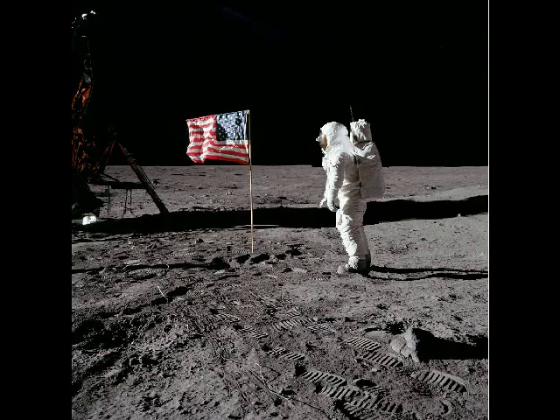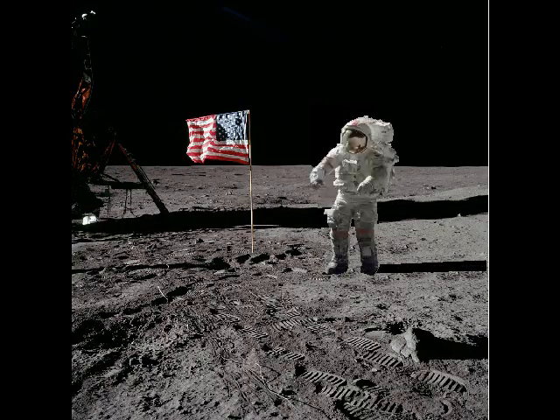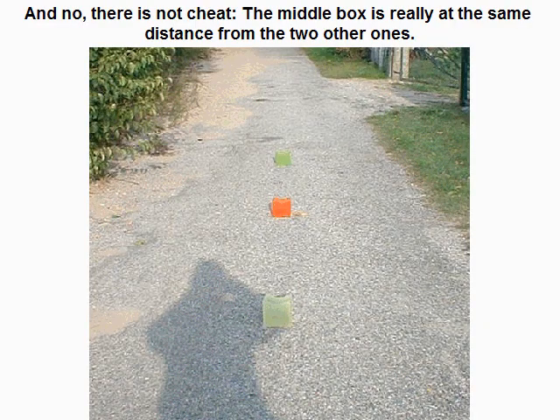It is simply not true. To prove it is not true, several photographic examples have been shown. On one of them, three boxes have been put at equal distance from each other on the ground, and a photo of these three boxes has been taken. Though the middle box is at the same distance from the two other boxes, it appears closer to the farthest box than to the closest box. And no, there is no cheat — the middle box is really at the same distance from the two other ones.